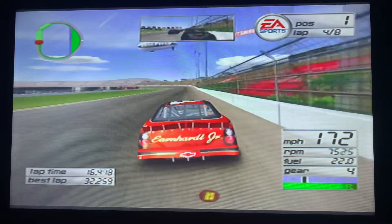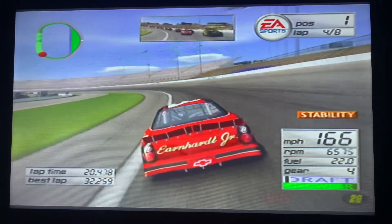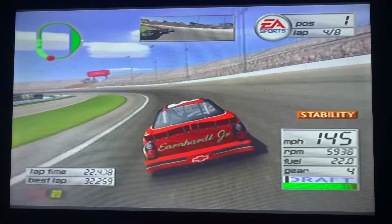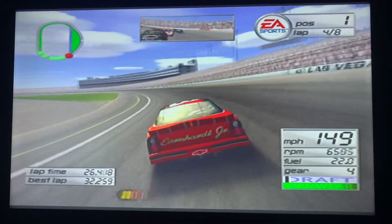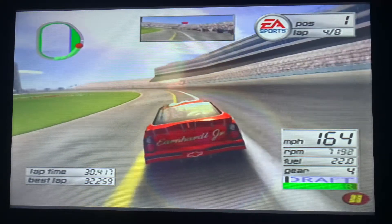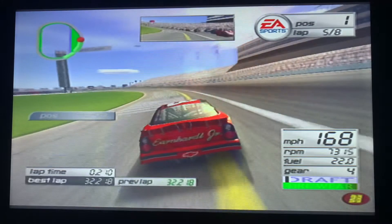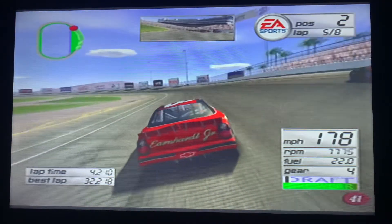I see a silver car — can't tell who it is, looks like Kevin Harvick. We're coming to halfway, four laps to go. Rudd trying desperately with four laps to go to get the lead from Dale Earnhardt Jr., along with Jimmy Spencer, Mark Martin, and Jimmy Johnson.